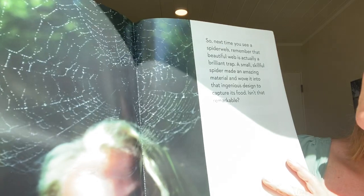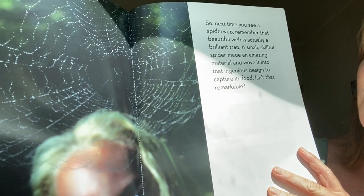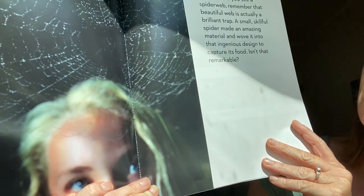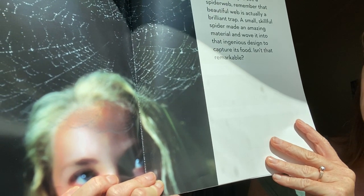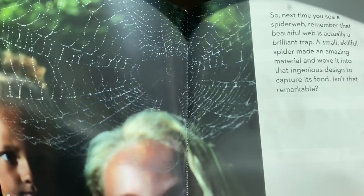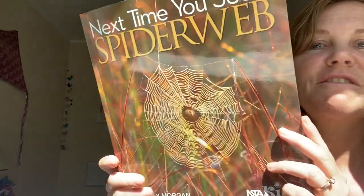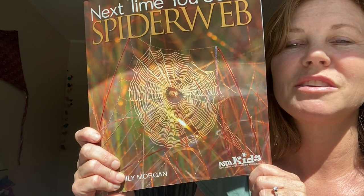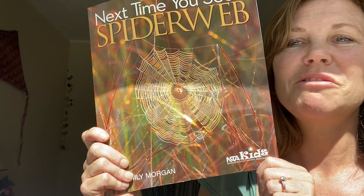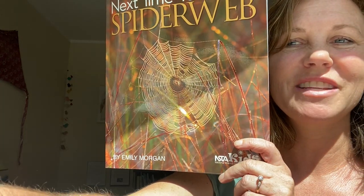So next time you see a spiderweb, remember that a beautiful web is actually a brilliant trap. A small, skillful spider made an amazing material and wove it into an ingenious design — so smart — to capture its food. Isn't that remarkable? Now go see if you can find some spiders. You know where they like to do their work — outside in the grass, or in a corner. Have fun hunting for spiders and their webs!